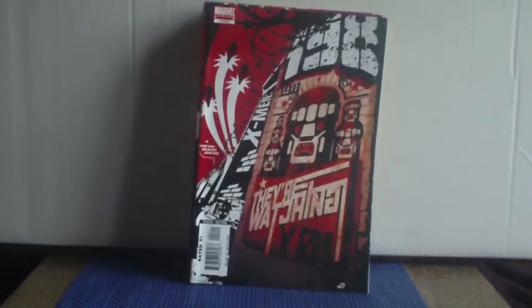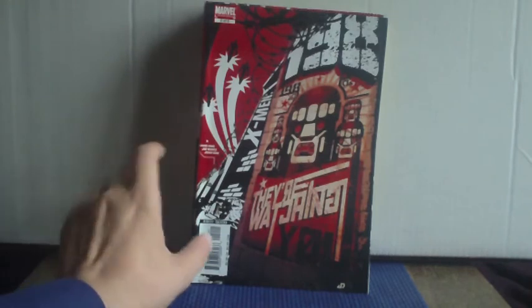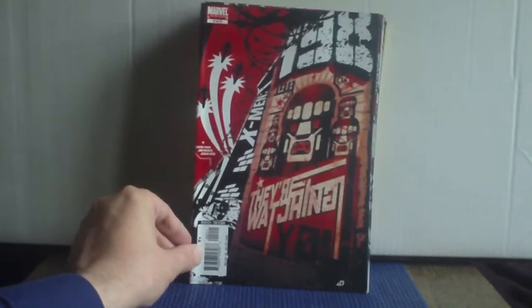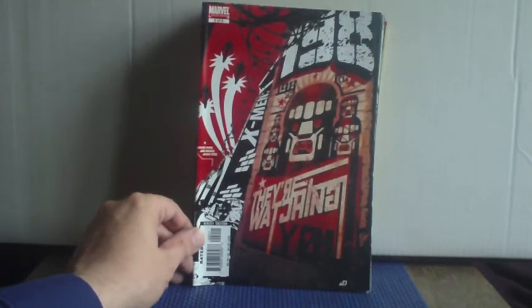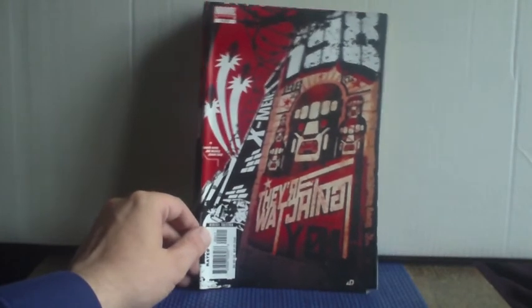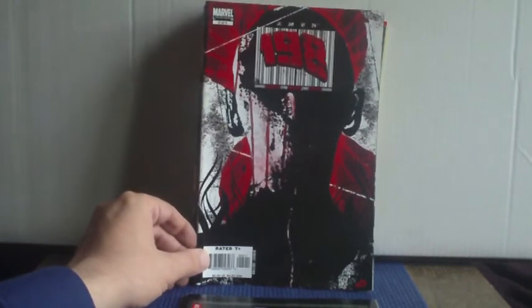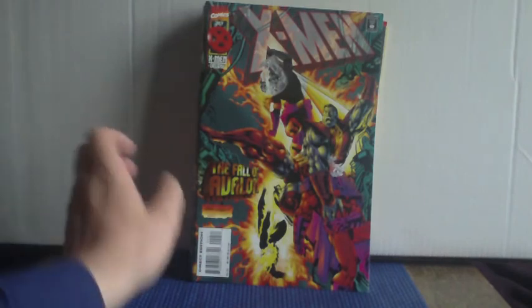This was a five-issue mini-series called X-Men: The 198, written by David Hine. It came straight after the House of M event, leaving only 198 mutants in the whole of 616. I got issue one quite a while ago and have been looking for the others — I managed to find issue two and three here. Didn't find issue four, but I did get the final issue five. Some rather striking covers.